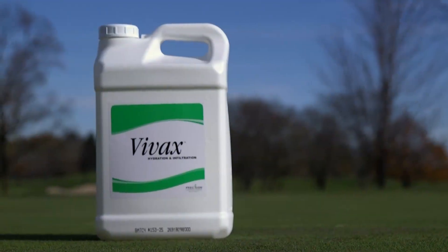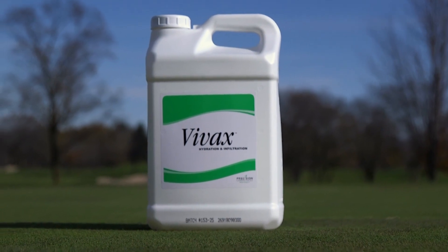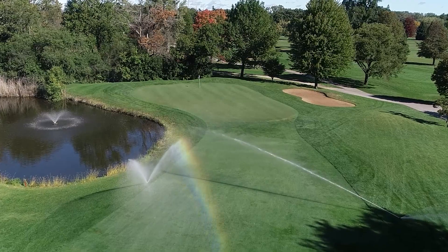Innovative products like VIVAX increase the infiltration of water into and throughout the soil for better uniformity. It also hydrates it for extended periods of time, which maximizes your irrigation inputs.